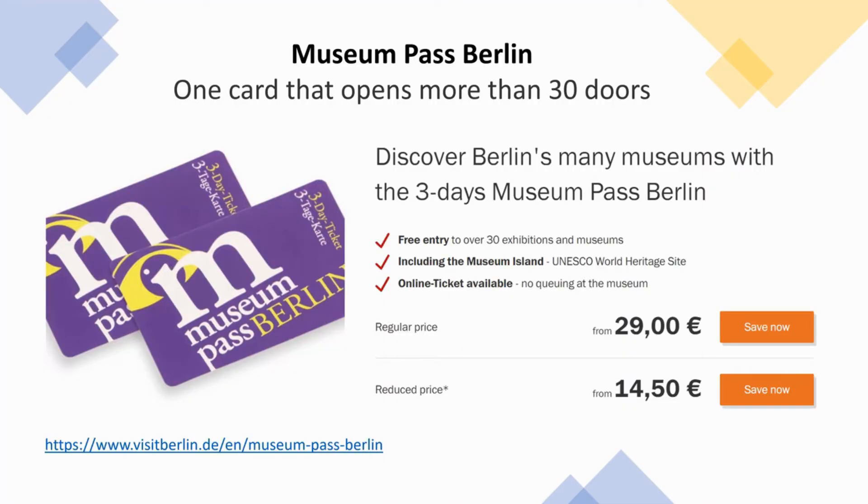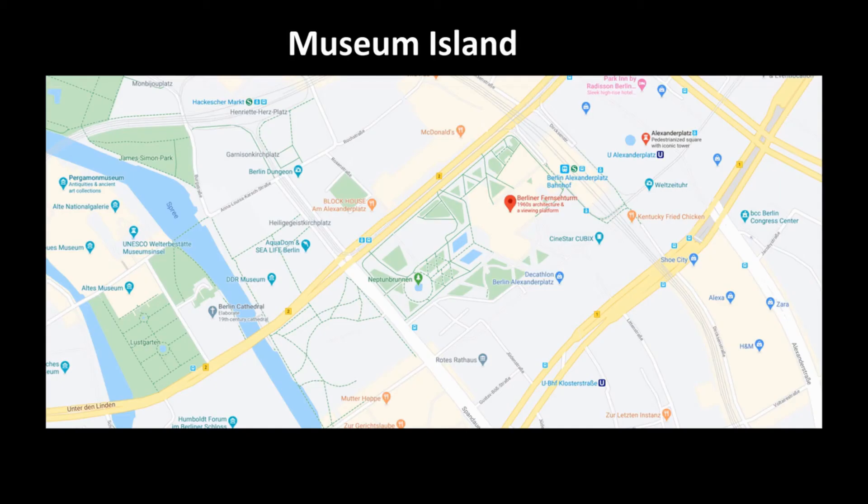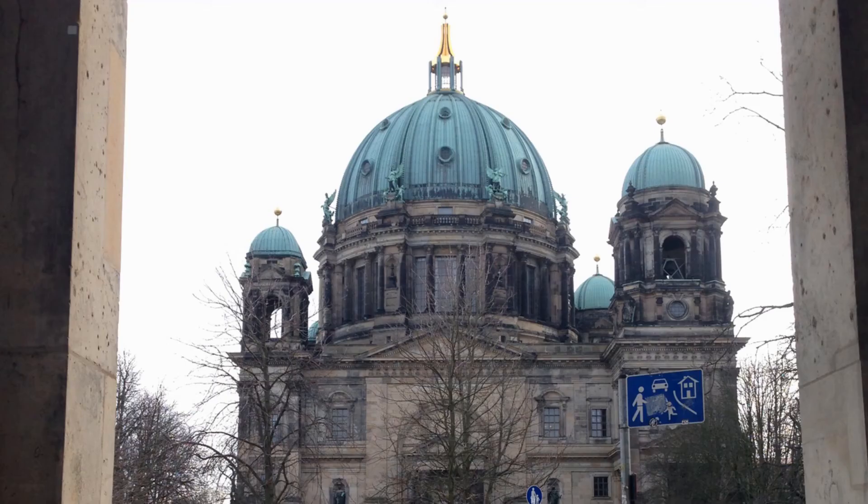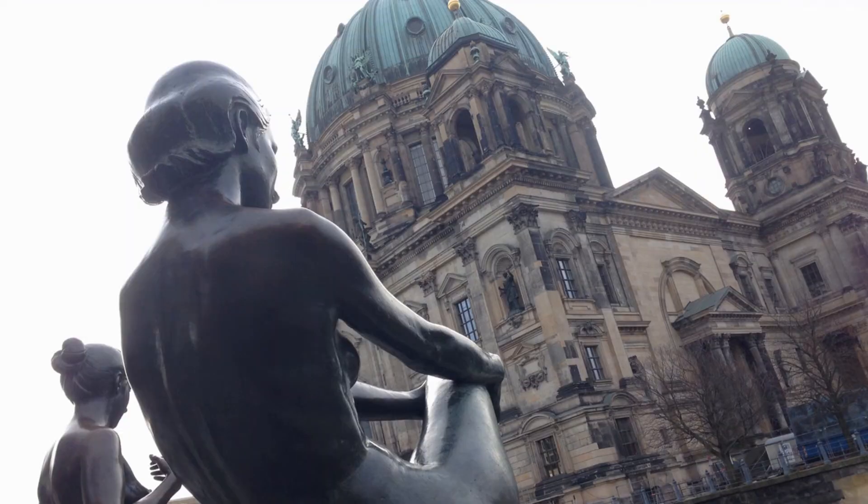Next, we will visit the Museum Island. It is the northern half of an island in the Spree River. It is so called for the complex of internationally significant museums, all part of the Berlin State Museums, that occupy the island's northern part.